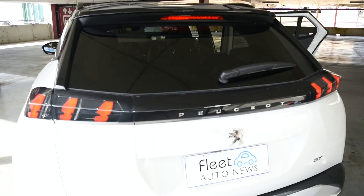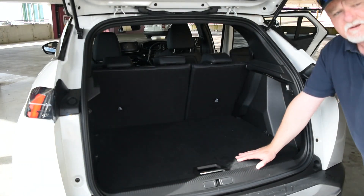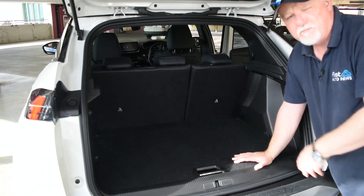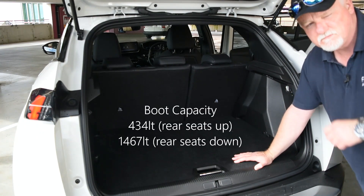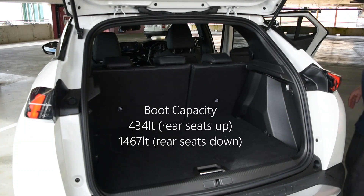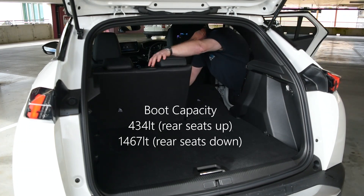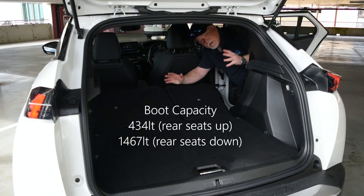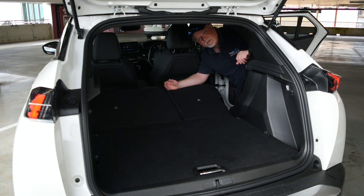Boot space in the 2008 is very good. Just lift up the tailgate and if you've been to the shops, there's plenty of space for the shopping back here. If you've gone for a bigger shop, just fold down the rear seats and there's over 1,400 litres of space — ideal if you go to Ikea and make one of those purchases.